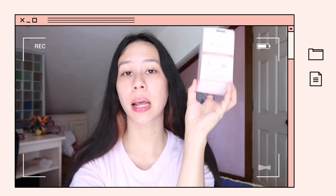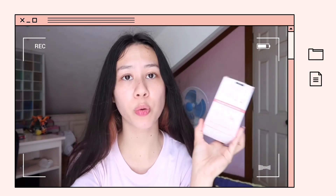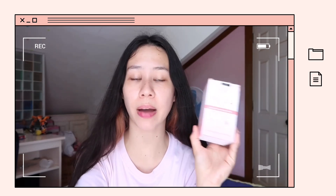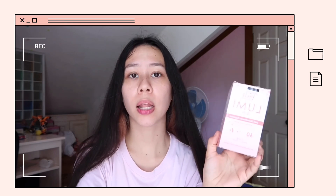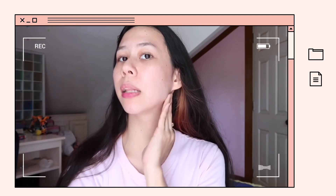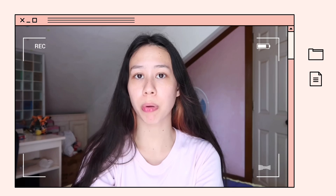I decided to try these capsules because they're popular on TikTok, and many celebrities are already using them, like Ivana and Joshua Garcia. So let's see if this will really help make my skin glow and lessen my pimple marks. Right now I do have quite a few pimples, mostly on the sides of my face.